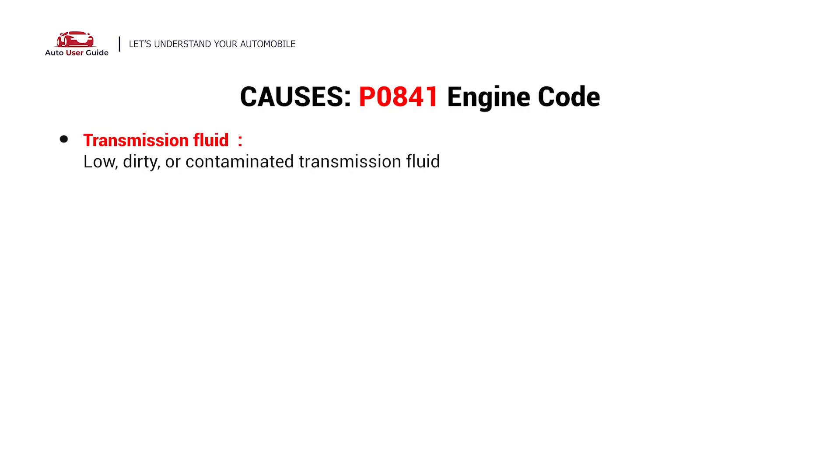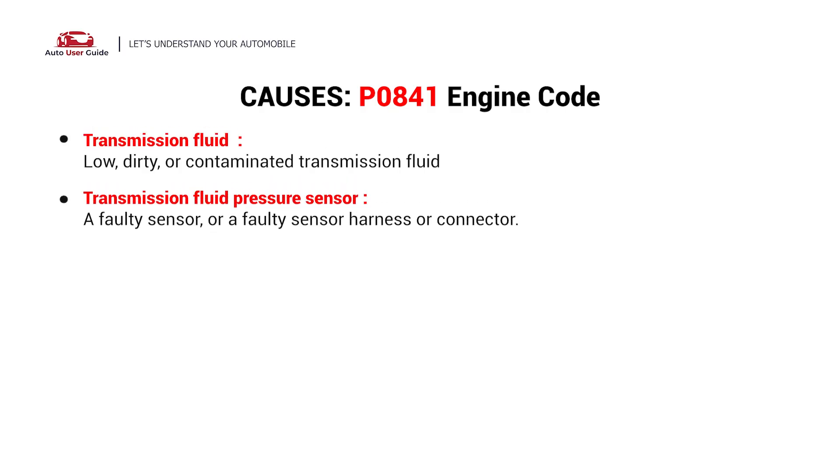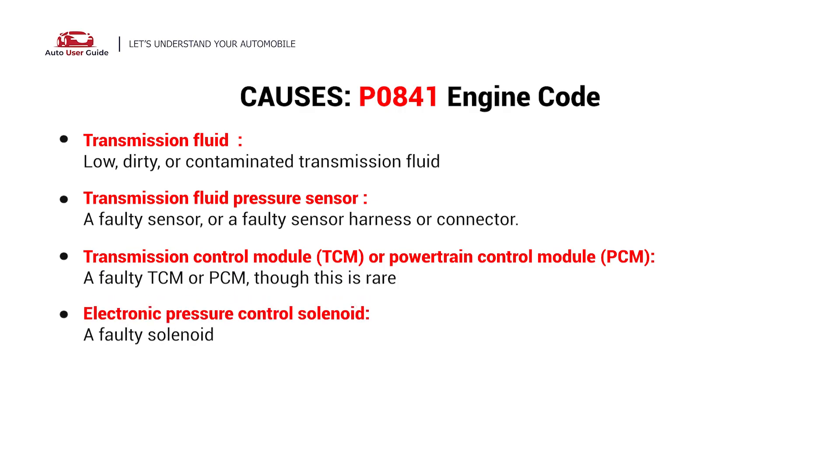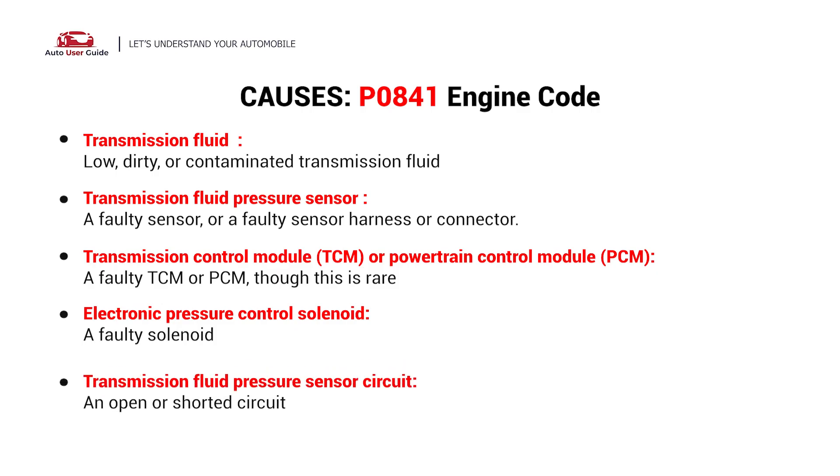The possible causes include: transmission fluid, transmission fluid pressure sensor, transmission control module (TCM) or powertrain control module (PCM), electronic pressure control solenoid, and transmission fluid pressure sensor circuit.